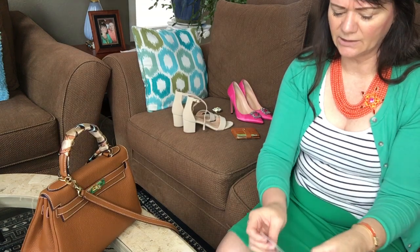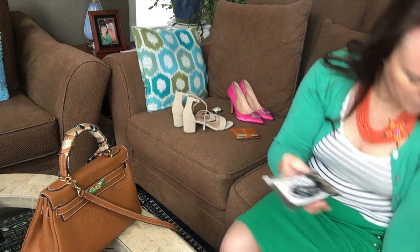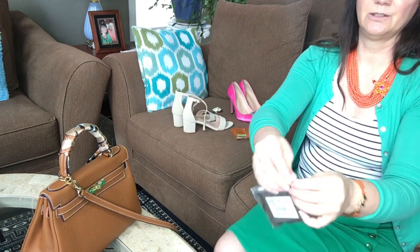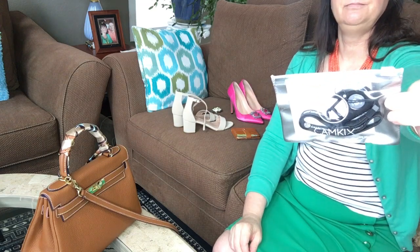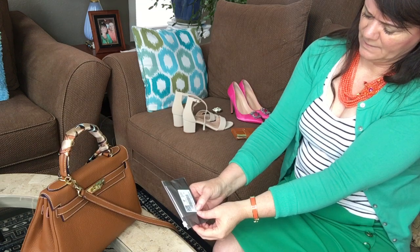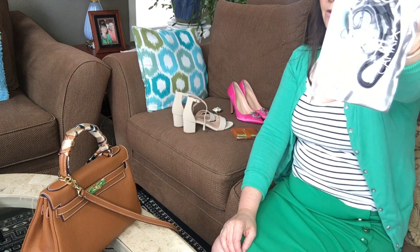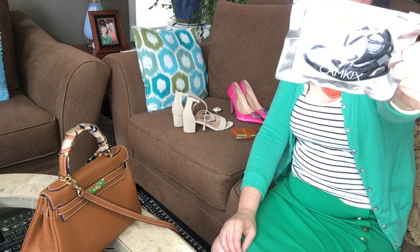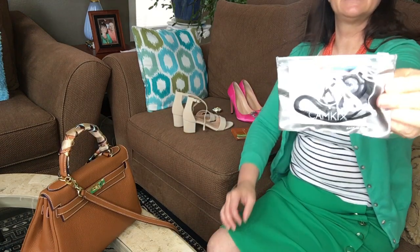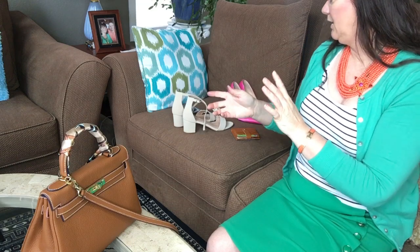I found this on someone else's channel — she was demonstrating how she takes pictures when she's on trips. When I looked it up on Amazon it was eight dollars, so the cost of a lunch. It's CamKix — C-A-M-K-I-X — wireless Bluetooth camera shutter remote control, for smartphones. It could be compatible with Android phones too; click the link and read the description to check.